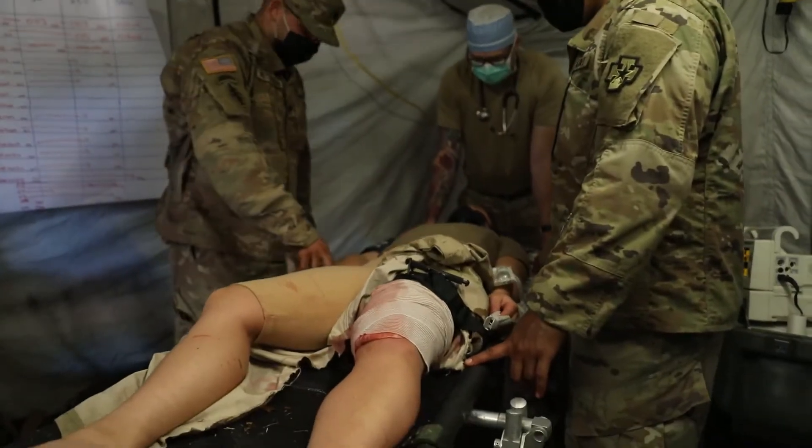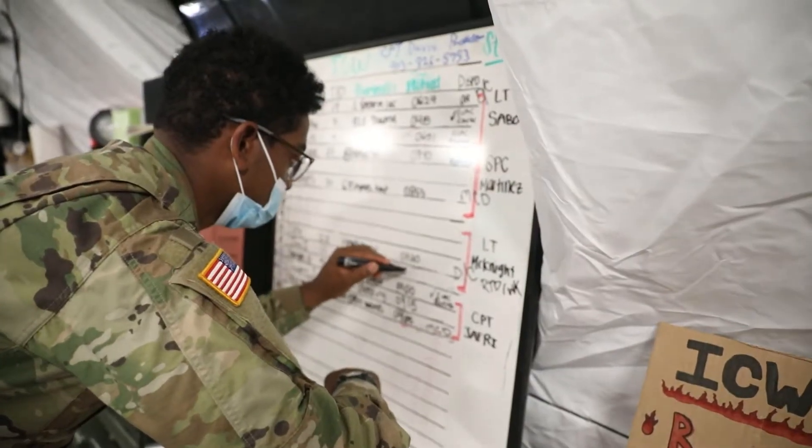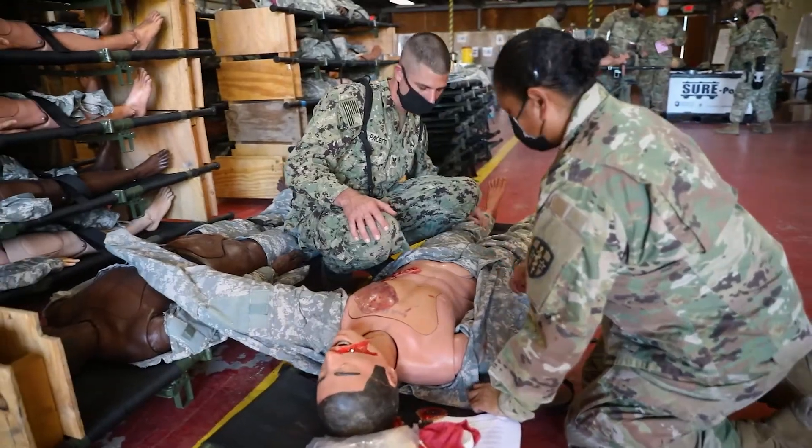Global Medic is a joint national training capability — an accredited collective training exercise embedded within the Army Reserves combat support training exercise. We're out here at Fort Hunter Liggett in California with just over 3,000 soldiers executing collective training. We're interested in building and restoring readiness here at Global Medic to ensure the levels of proficiency to support the warfighter, moving at the same pace and trajectory as our active component counterparts.